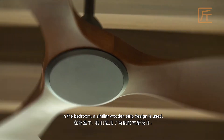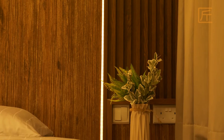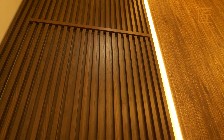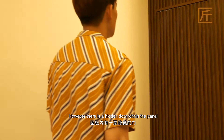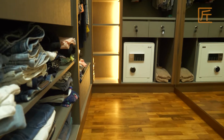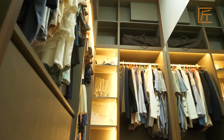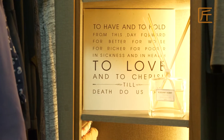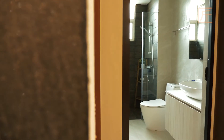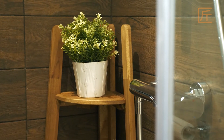In the bedroom, a similar wooden strip design is used. There's a hidden door within the panel leading to the storeroom that stores the homeowner's items.